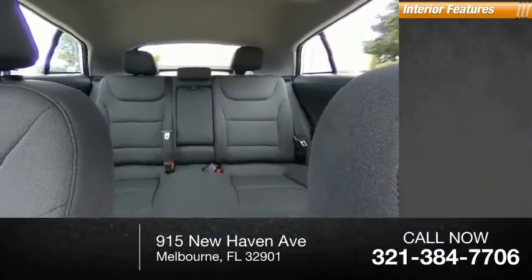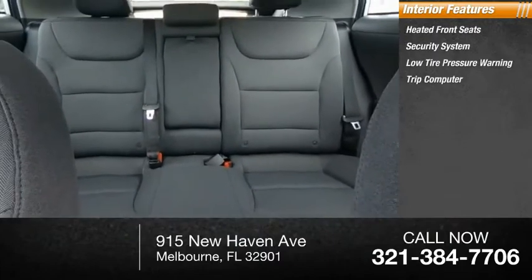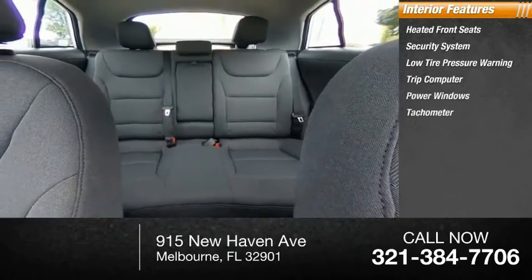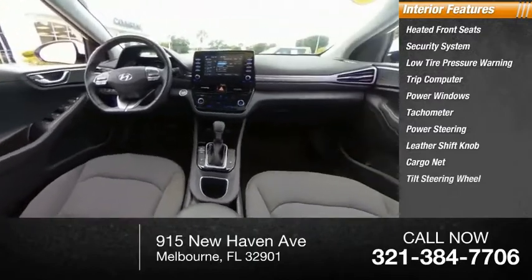Inside you'll find heated front seats, security system, low tire pressure warning, trip computer, power windows, tachometer, power steering, leather shift knob, cargo net, and tilt steering wheel.